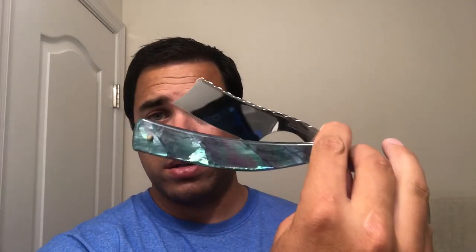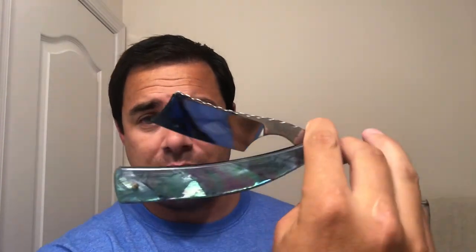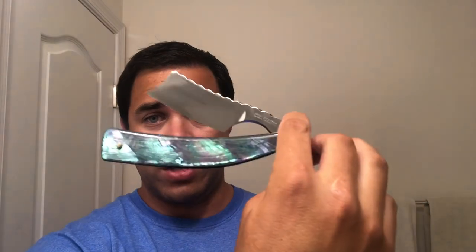The razor for today is going to be my Max Record — this is a nine-eighths plus with dark angel wing abalone scales and full spine work. And then to finish off the shave we're going to be using Katie's Bubbles 322.